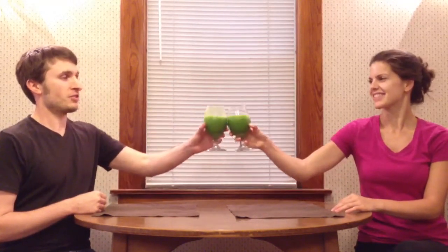Good afternoon everybody and welcome to another episode of Smoothie Quest. Today's smoothie is called the Deliciously Detoxifying Drink. Cheers!